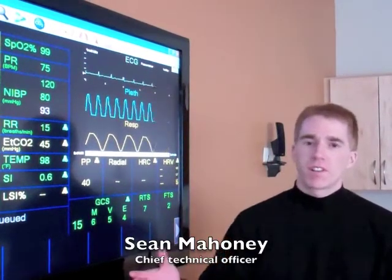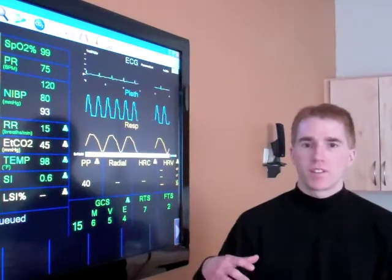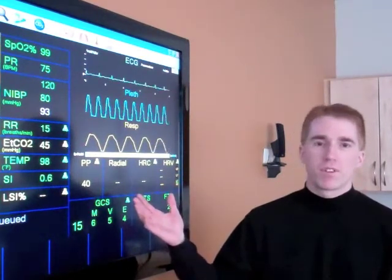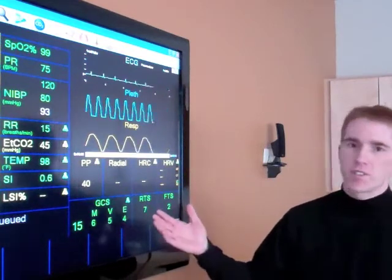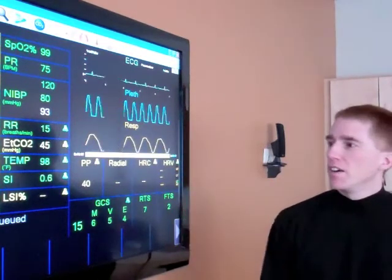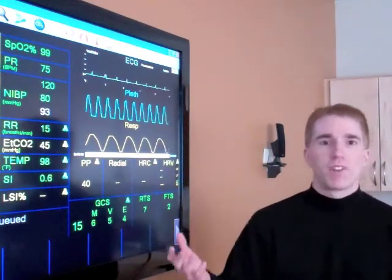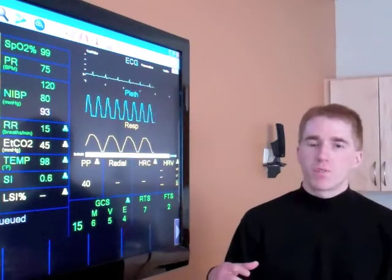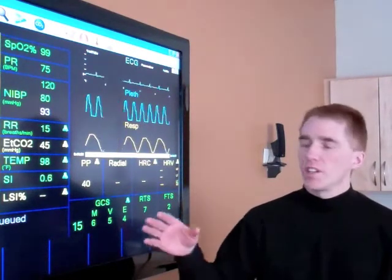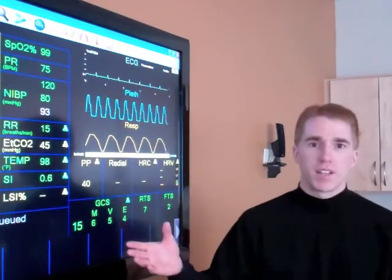I'm Sean Mahoney, the chief tech and law officer here at Athena. One of the things we do with data that we collect with our WVSM unit is display it for the physicians to be able to look at while they're treating the patient in a nice big screen format. Additionally to just looking at the vital signs, we also do some more advanced processing of those signals and data so that we can get things like early indications of a life-saving intervention when that might need to occur.